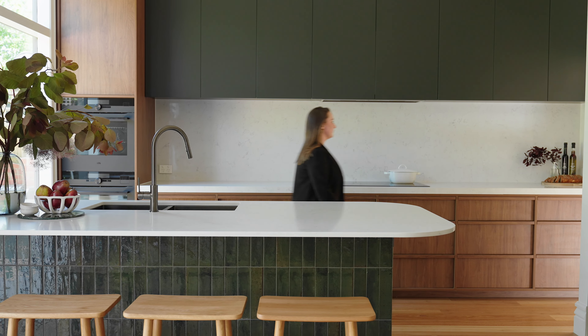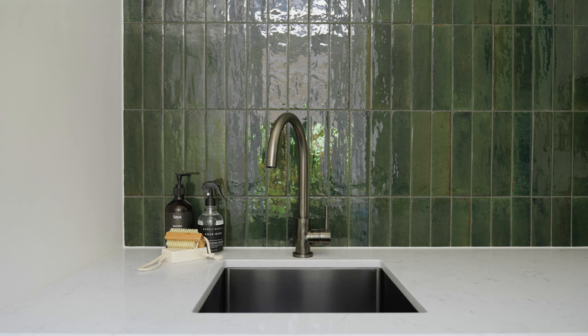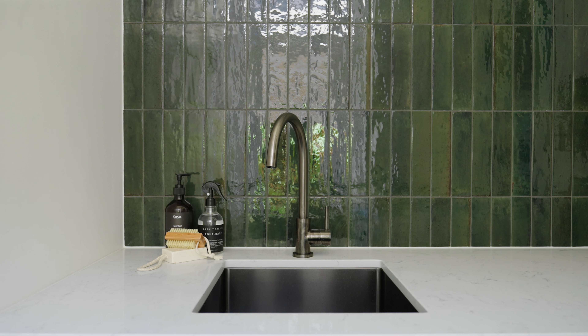The brief for the laundry was to create a more functional space. This space is a continuation of the kitchen and features additional storage and a custom hanging rail. We have changed the layout and increased the joinery to the ceiling.